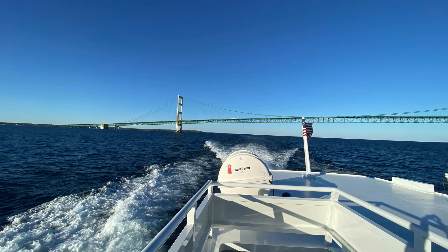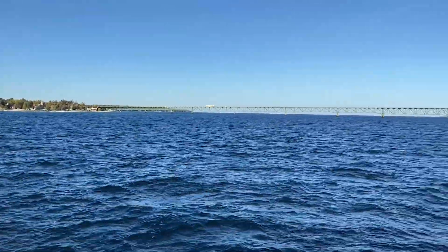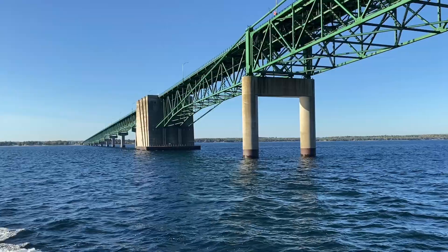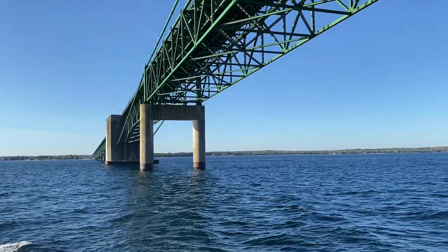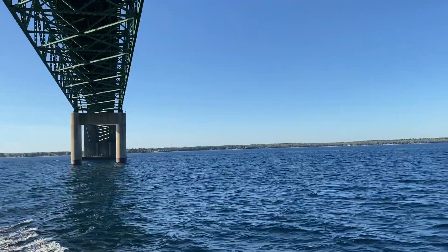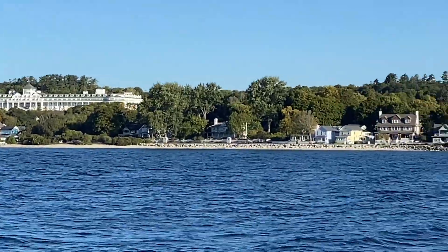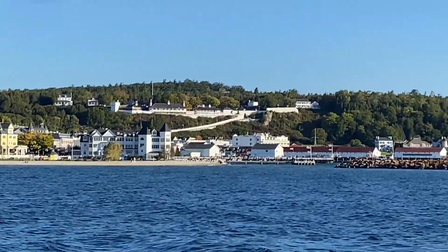We departed Mackinac City on the Shepler Ferry. The boat ride took us alongside and under the mighty Mackinac Bridge. When we passed under the center of the bridge, you go from Lake Huron into Lake Michigan. Arrival to Mackinac Island gave wonderful views of the island shoreline.